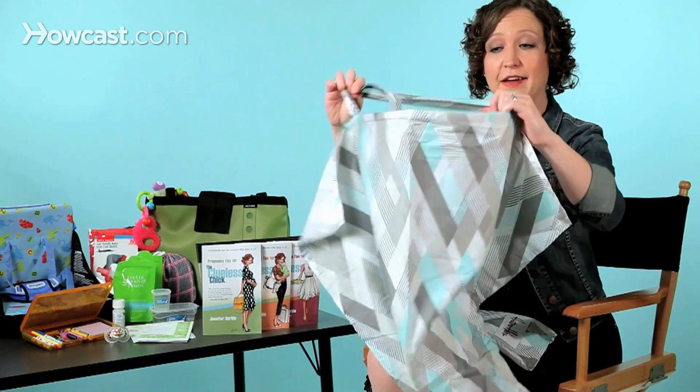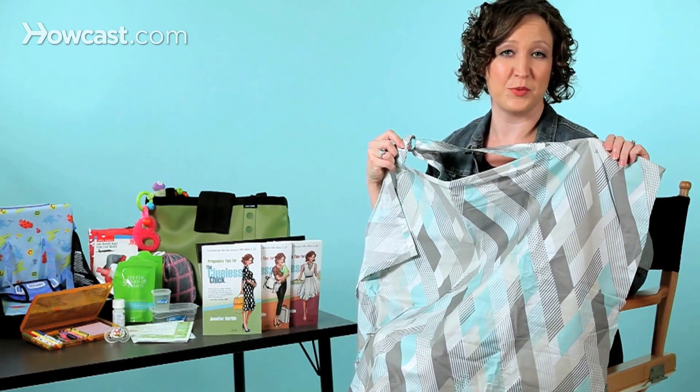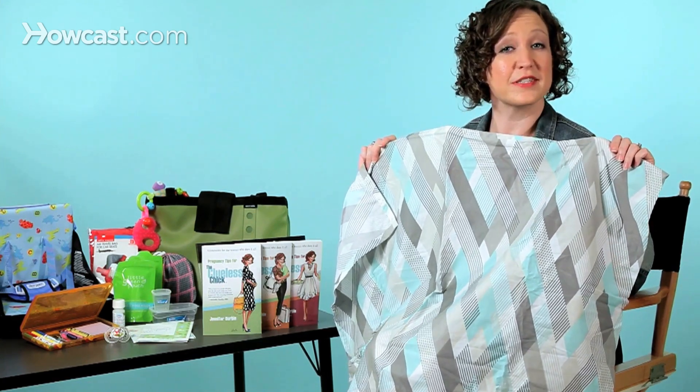Also don't forget your must-have travel gear. Bring your hooter hider with you. Just slip your hooter hider out of the cover, throw it over your neck, and you're ready to go. You've got the baby covered and everyone is super comfortable. This is also a great thing to use when you need to help the baby fall asleep.